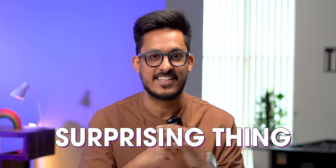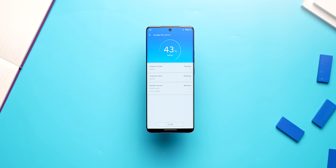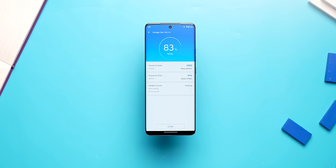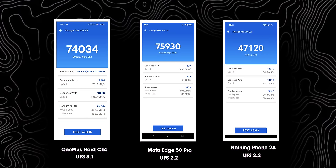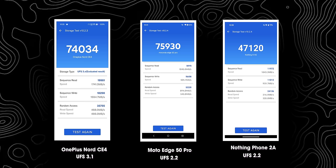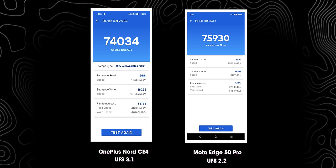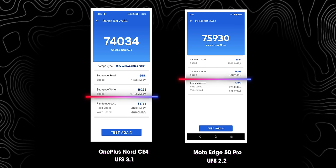Here comes the surprising thing. A lot of people were concerned about the UFS 2.2 storage, and honestly we were too. But when we ran the storage benchmark test, we found the storage speeds to be at par with UFS 3.1 speeds. Here are the N22 storage test results of the Moto Edge 50 Pro in comparison with the Nord CE4 with UFS 3.1 and the Nothing Phone 2A with UFS 2.2. Moto has the highest scores — much higher than the UFS 3.1 in random read-write speeds and at par with UFS 2.2 in sequential speeds. We ran this benchmark multiple times just to be sure and the results were always the same.